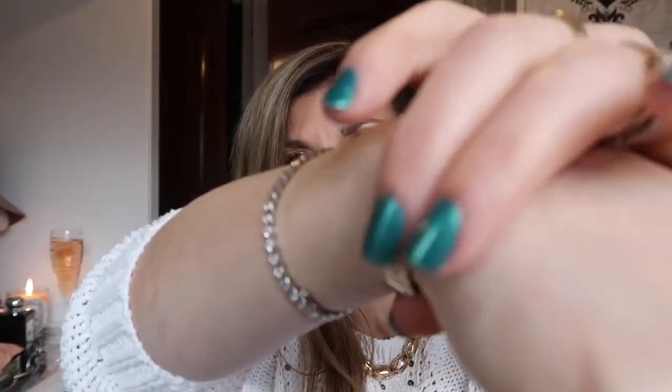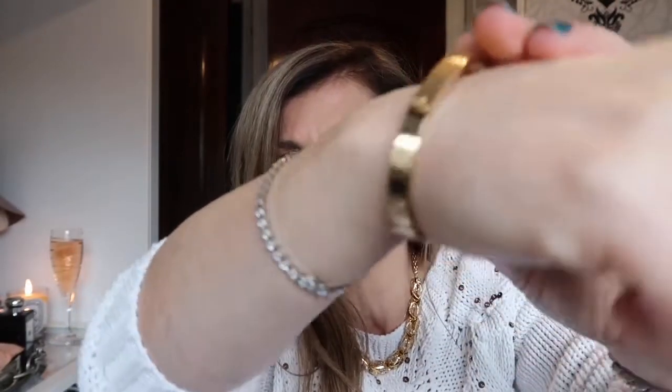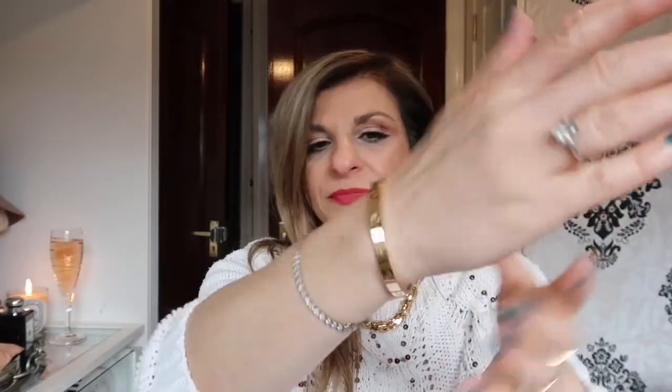Mine has plenty of scratches, but as you can see the shine is still there — you can see the beautiful shine, how it still glistens even though it has scratched. Because it is a flat surface, apart from the screws, it does show the scratches, but it doesn't take away from the beauty of the bangle.